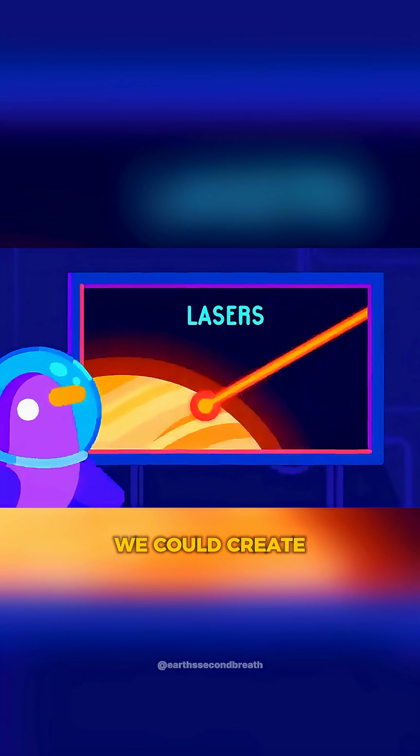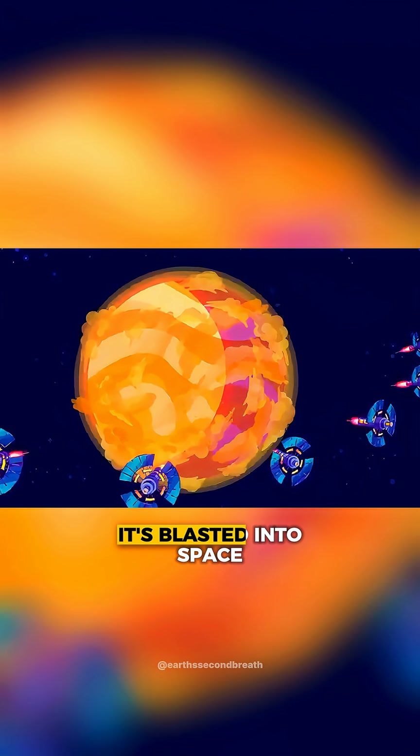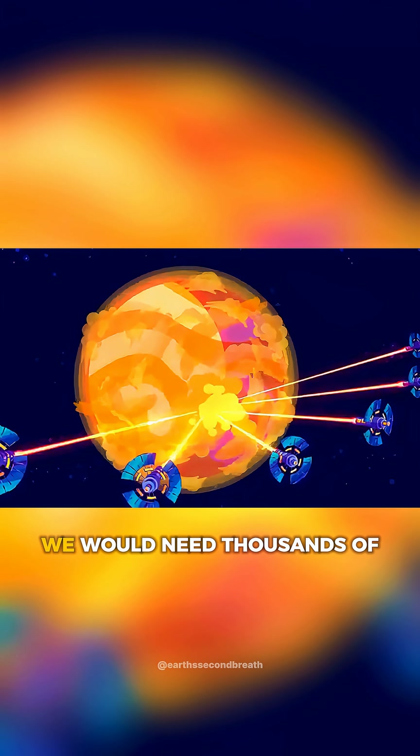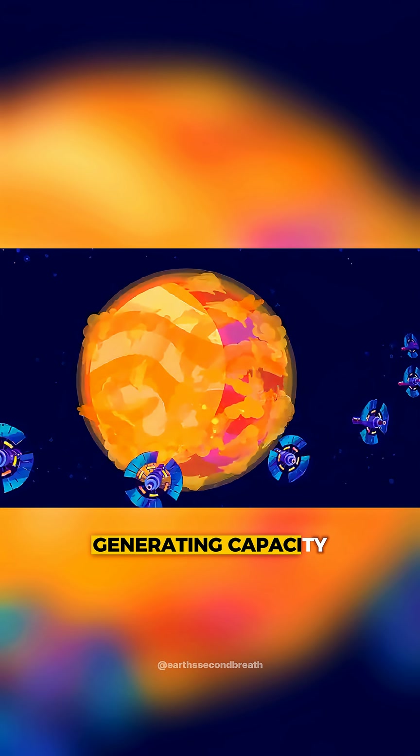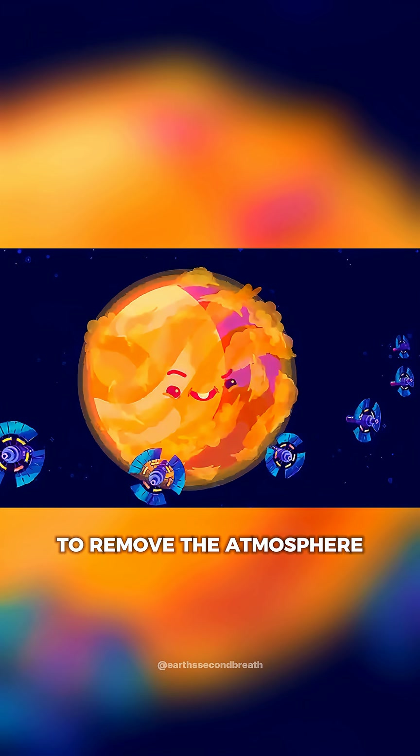There are a few options. We could create giant solar collectors powering a huge array of laser beams that heat up the atmosphere so much that it's blasted into space. Although we would need thousands of times the entire power-generating capacity of humanity, and it would still take thousands of years to remove the atmosphere.